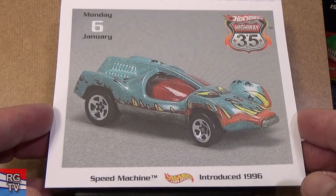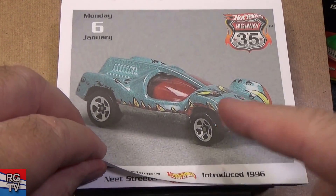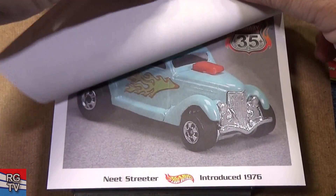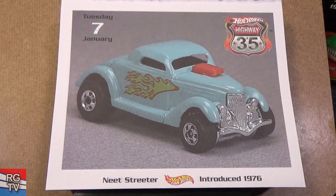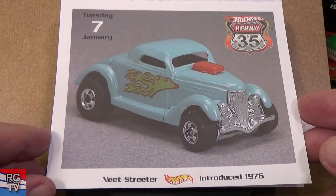Here you have Speed Machine, introduced in 1996. All metal — metal body, metal base. A Neat Streeter, introduced in 1976. Cool little hot rod — they did reissue it; it's had a lot of releases.